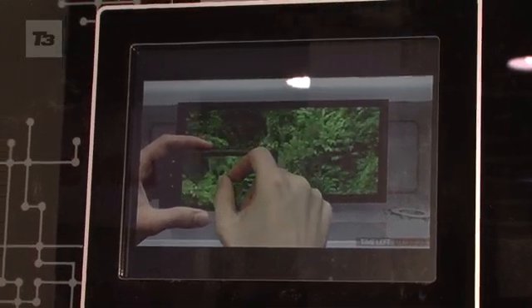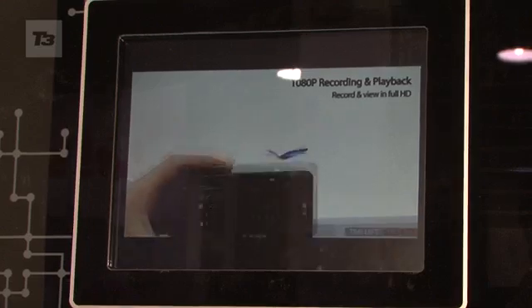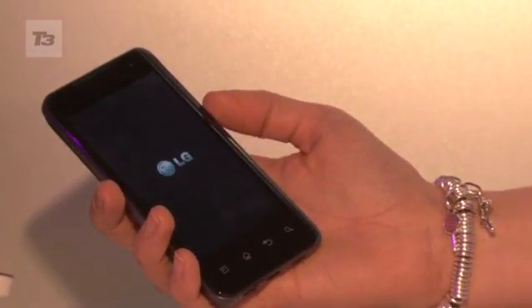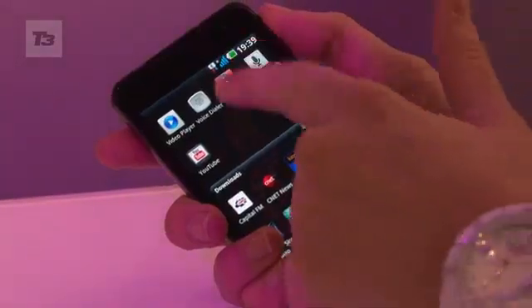It works with pinch to zoom on your phone and it'll show that on the big screen — your TV or your laptop. It also has 1080p HD recording and playback. It's going to be available in Korea first, and the rest of the world will follow in 2011. This is the LG Optimus 2X.